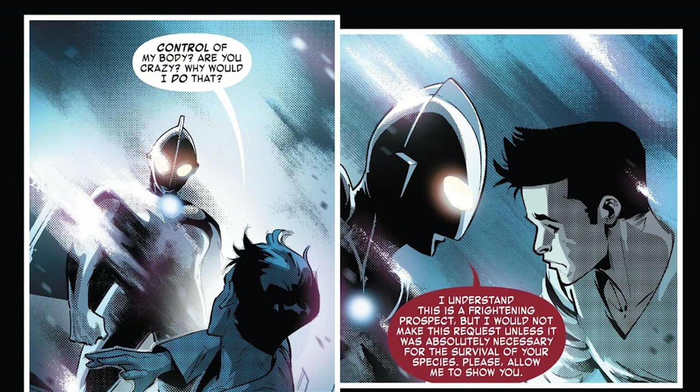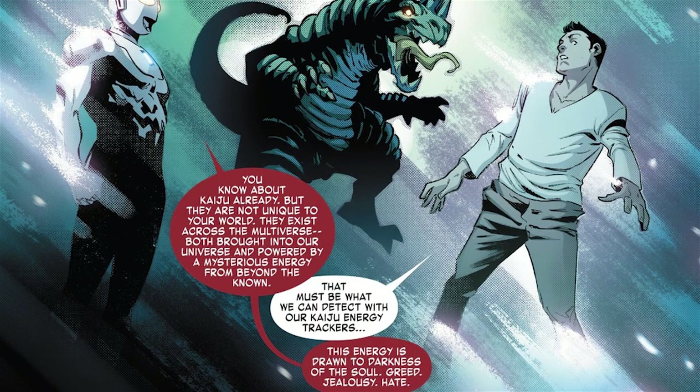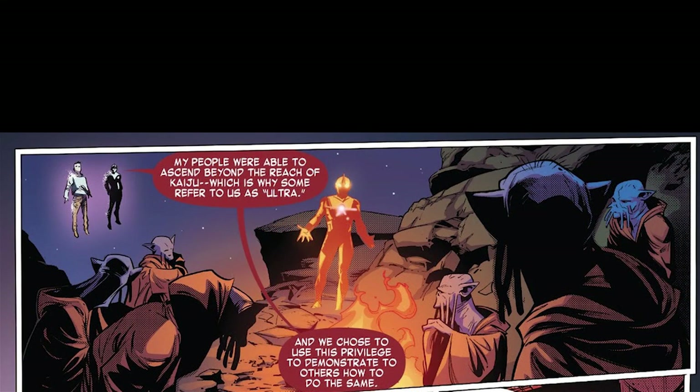Back to the Ultra mindscape. Shin isn't fond of the idea of giving up control of his body, but the Ultra says it's vital and shows him an explanation. So, humanity has learned about the Kaiju, but the Kaiju are not unique to Earth — they exist across the multiverse. Some mysterious energy pushes them into this dimension and powers them. They are drawn to negative human emotion — darkness of the soul, as the Ultra says: greed, jealousy, hate, etc. The Ultra's species were able to ascend beyond the reach of the Kaiju. This is why they are called Ultra. They decided to try and show other species how to do this, and thus be safe. However, not every species can evolve in this way.